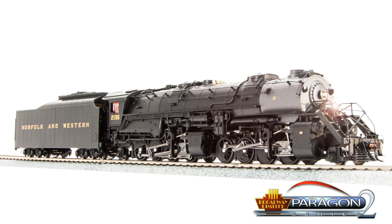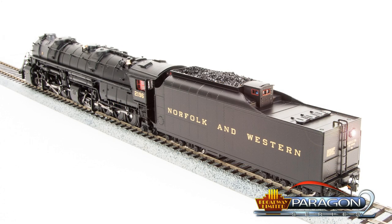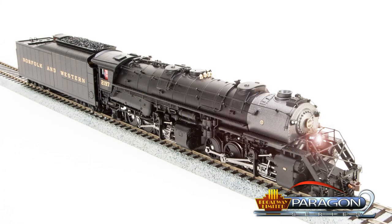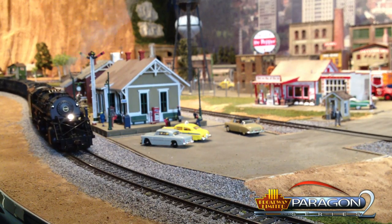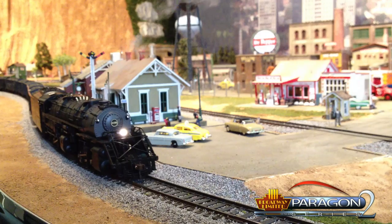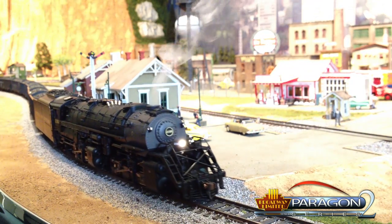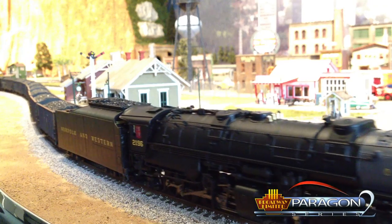She's been detailed to the hilt with Broadway Limited's no-compromises approach to prototypical reproduction. The HO Paragon II Diecast Y6B is a limited run piece. Call your dealer today to secure yours before she's gone.